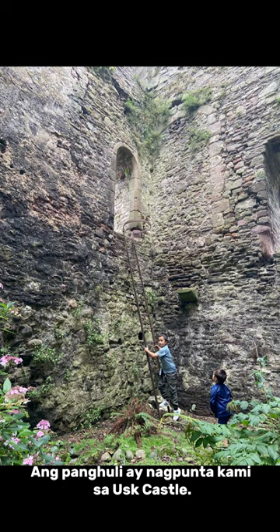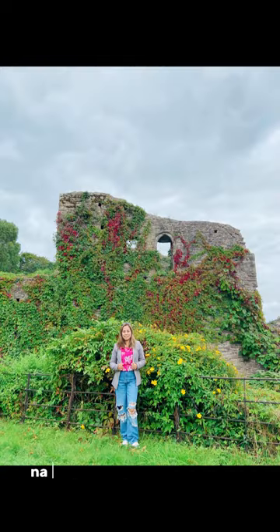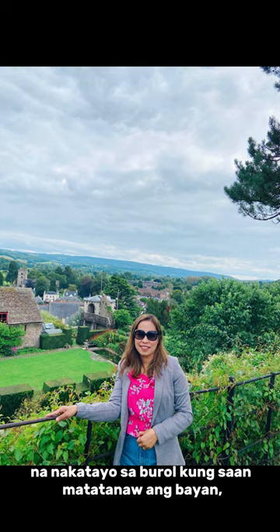Lastly, we went to Usk Castle. It's the ruins of a wonderful Norman castle standing on a hill overlooking the town.